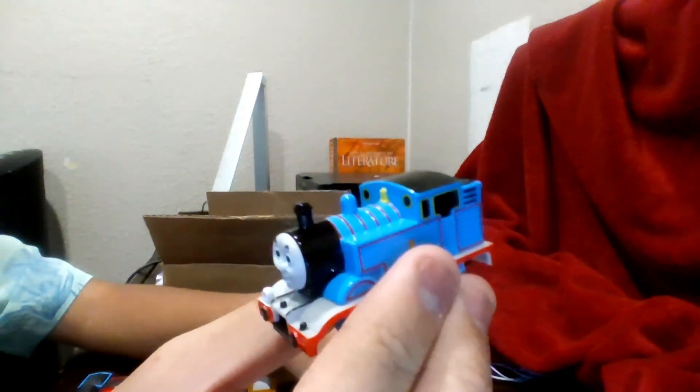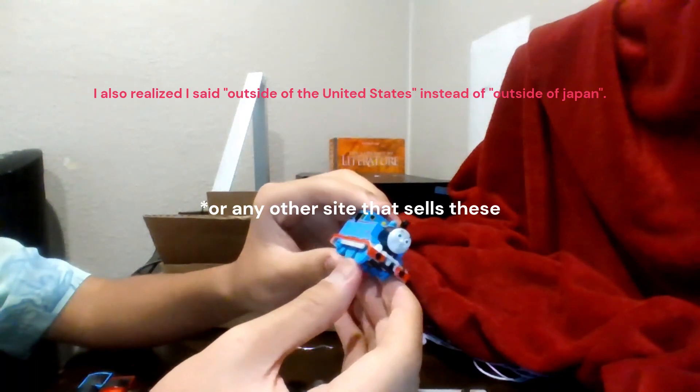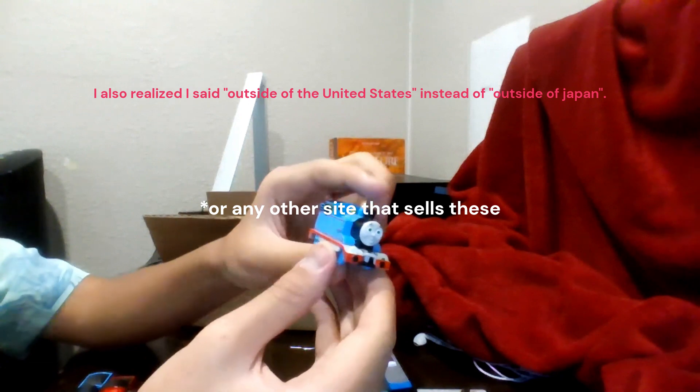I'm not prompting anybody to buy these, but buy them if you really want to. If you're outside of Japan you'll have to rely on eBay. These might become really good collectibles soon.